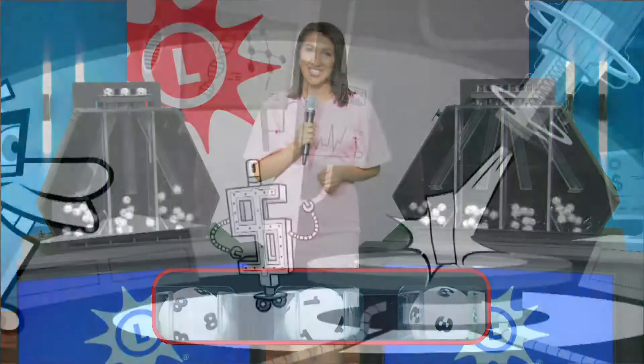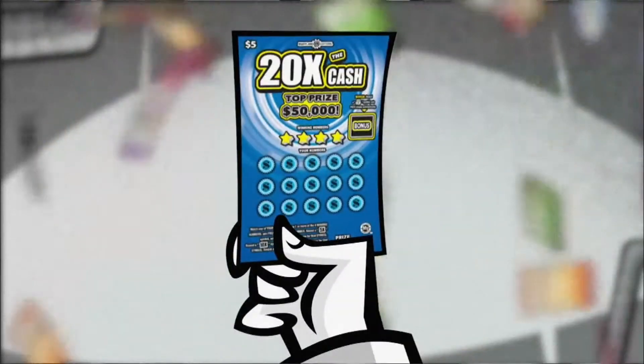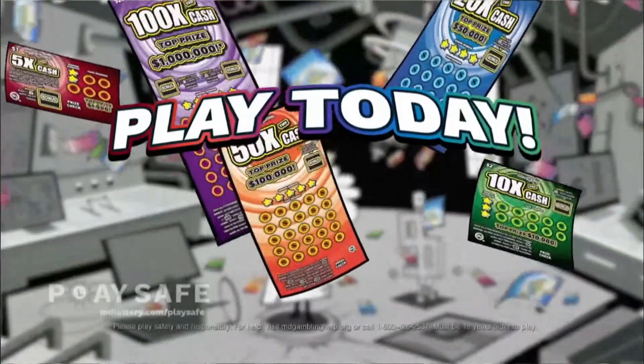Pick Four is next, but first, play the Five New X-Multiplier scratch-offs. There's a bonus play on every ticket and you can multiply your winnings up to one million dollars.